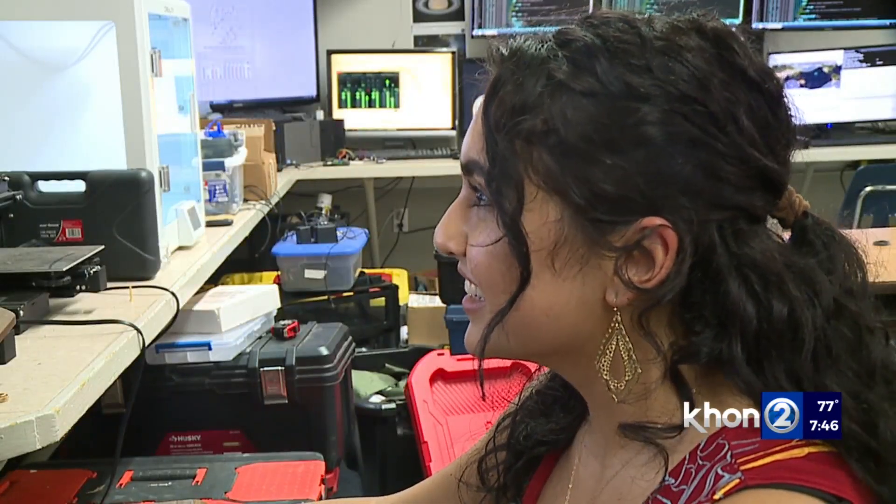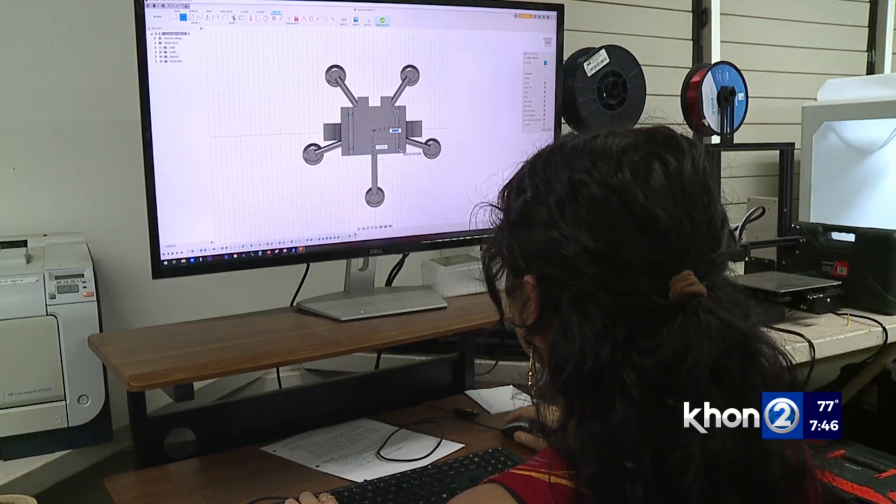With guidance from teacher Frederick Herman, the students spent all school year working on their prototype. It was a lot of trial and error. We did so much research. We originally thought the chair was going to be inflatable, but that didn't work. There were so many things that didn't work.